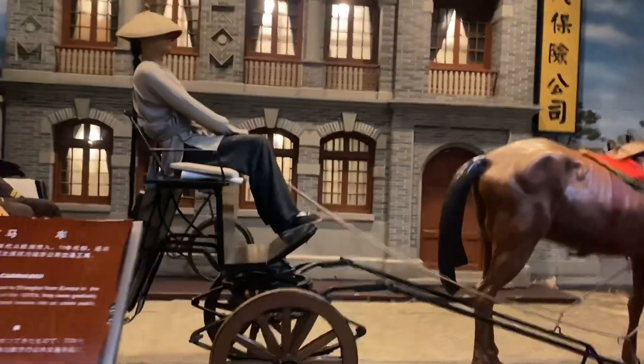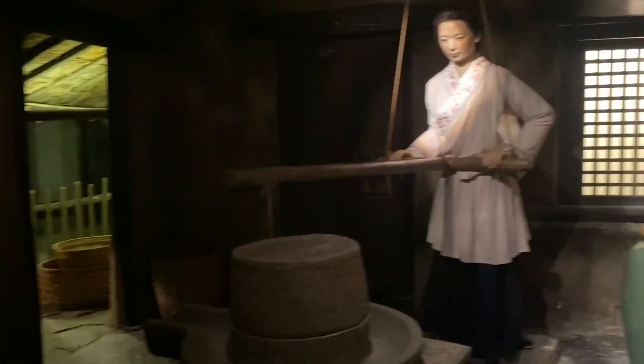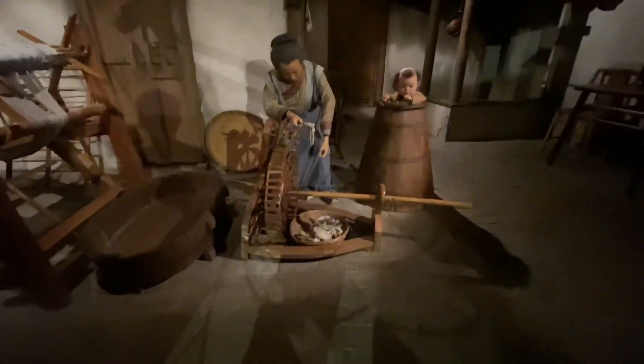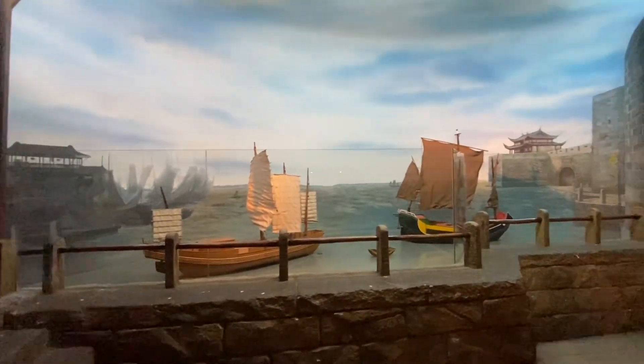After that, we went upstairs. Here is what the garage looked like, and here is what the inside of a house would look like. Here is what people in Shanghai did in their daily life back then. Not only does it show lifestyle, but also a model of a ship.